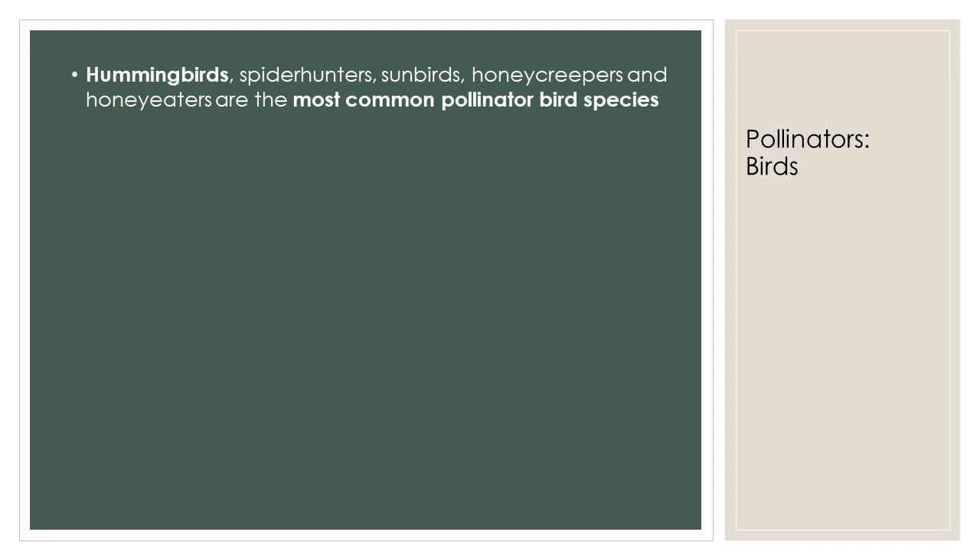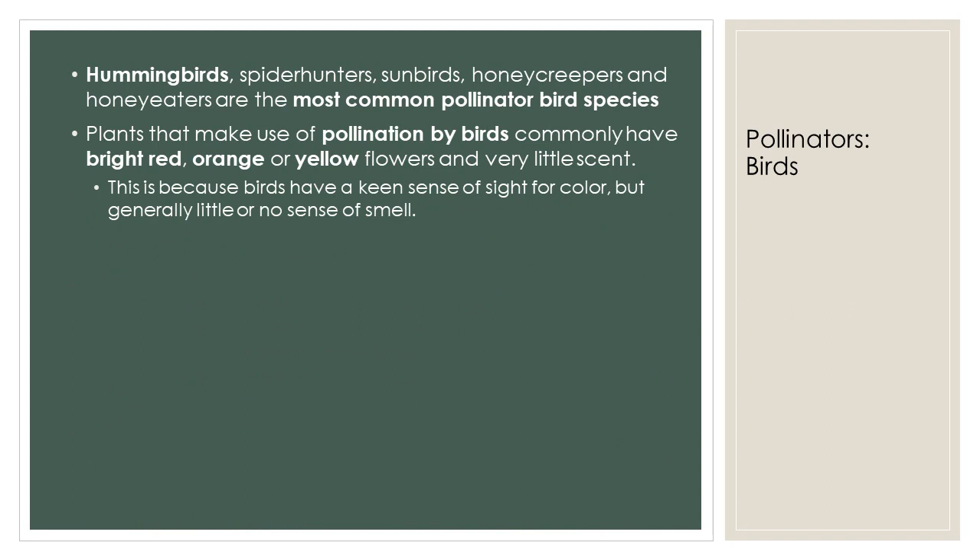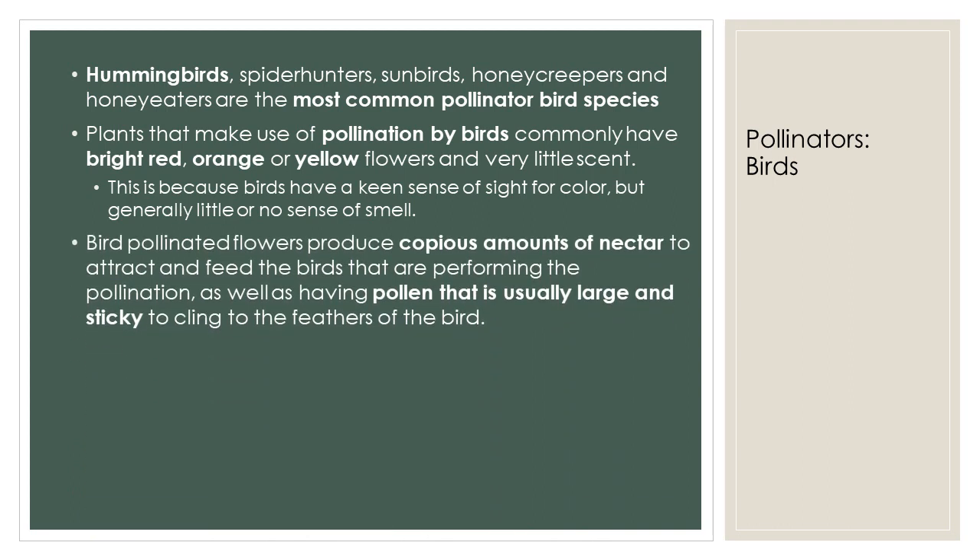Now let's look at another significant pollinator species: birds. The most common pollinator bird species include hummingbirds, spider hunters, sunbirds, honeycreepers, and honey eaters. Plants that make use of pollination by birds usually have very little scent, but have bright red, orange, or yellow flowers. Bird-pollinated flowers usually produce copious amounts of nectar in order to attract and feed the birds, as well as having pollen that is usually large and sticky in order to cling to the feathers of the bird.